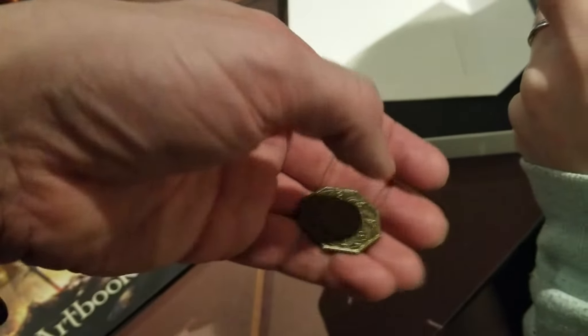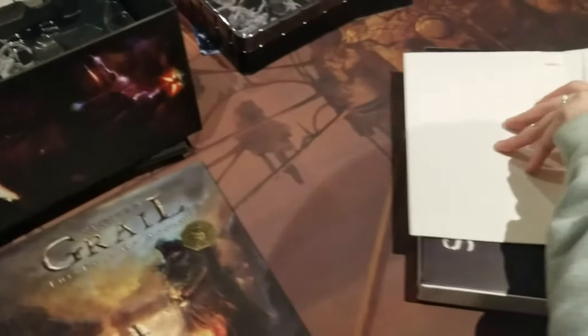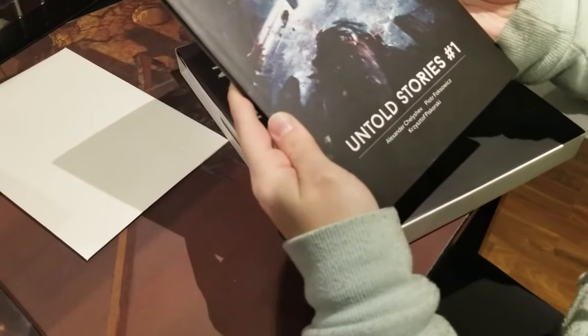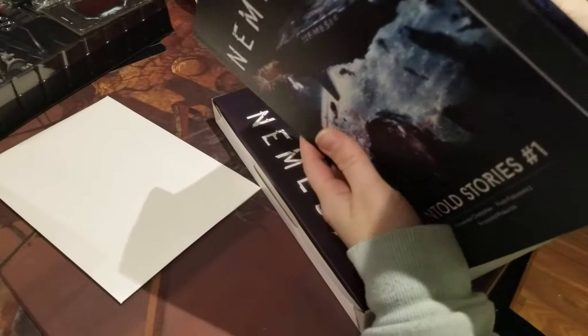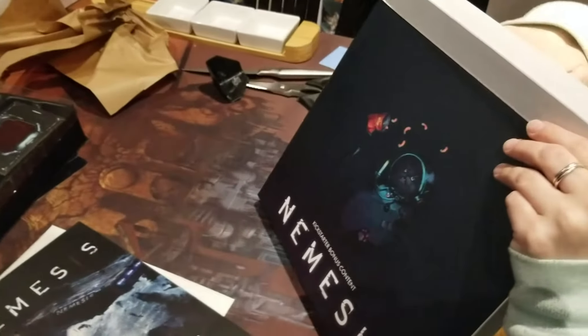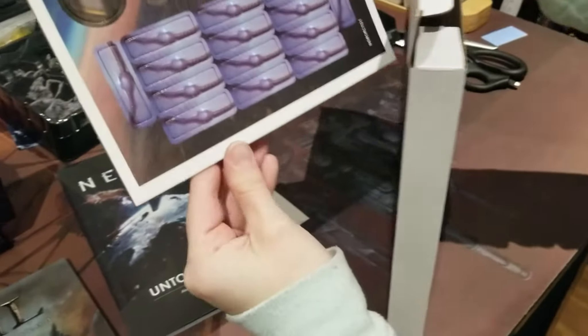Fall of Avalon — promo metal coin. Good thing we backed it, otherwise it'd be like 'oh my god, I should have backed that game.' Epic grim adventure — it's a cooperative game. Until the Stories — a graphic novel. So we get a big comic book.